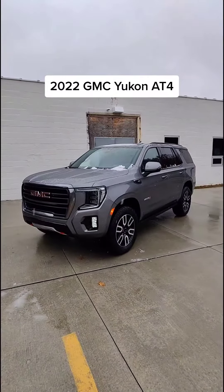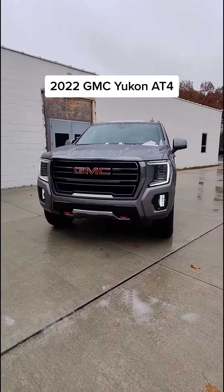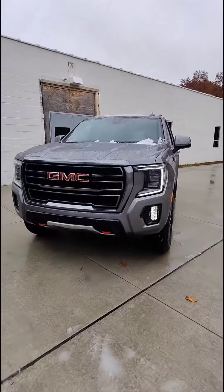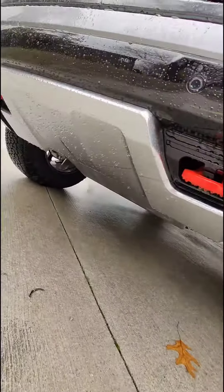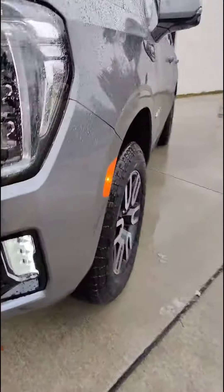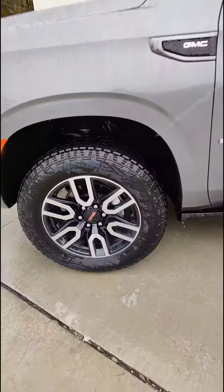This is the 2022 GMC Yukon AT4. That means it has some of the off-road goodies like these red tow hooks, a nice hard skid plate under there, some knobby off-road tires, and the air suspension.